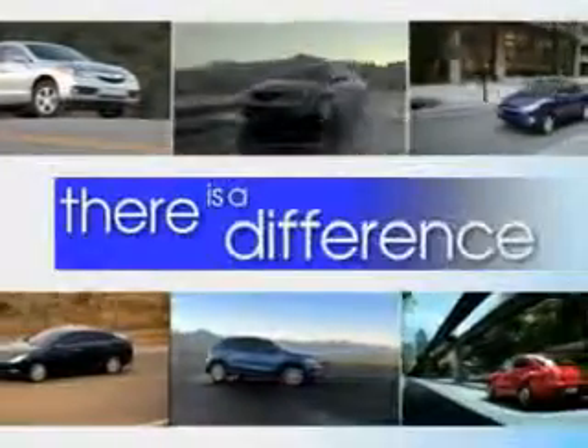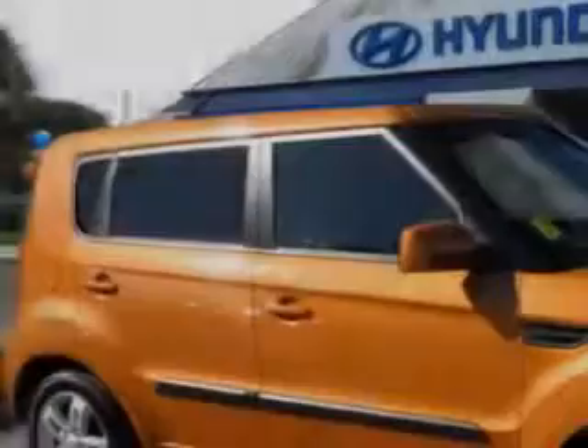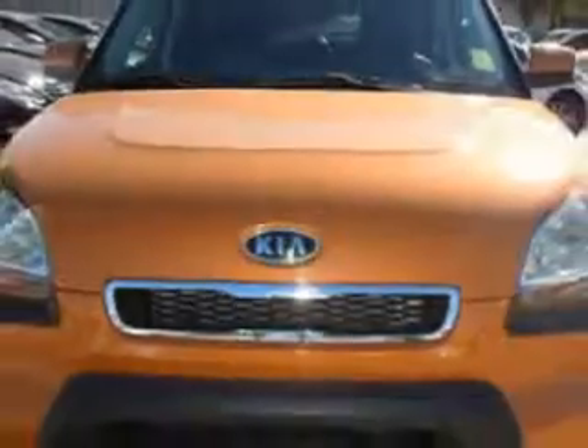When it comes to car buying, there is a difference. Experience excellence at any Jenkins dealership. You will love this yellow 2011 Kia Soul 5-door hatchback, equipped with a 4-cylinder engine and an automatic transmission.